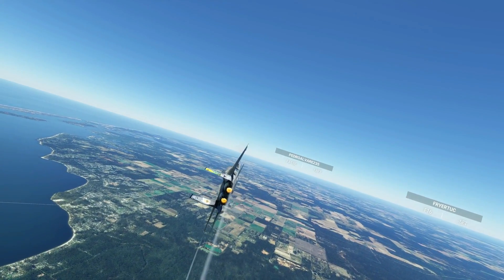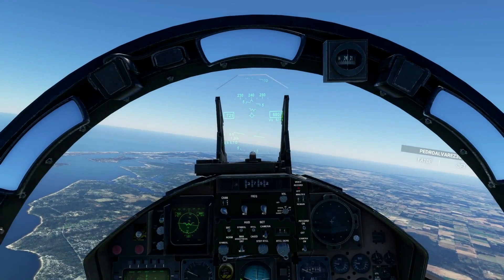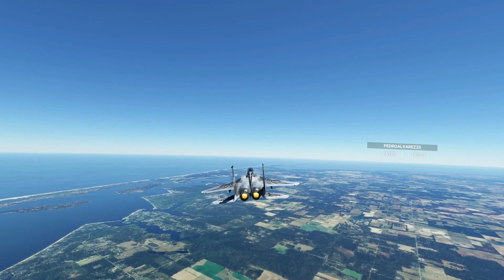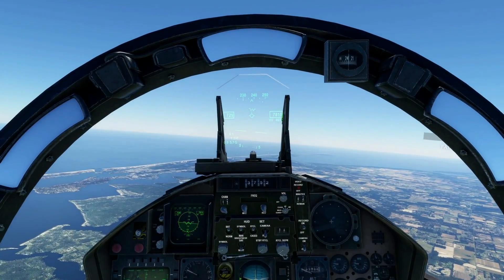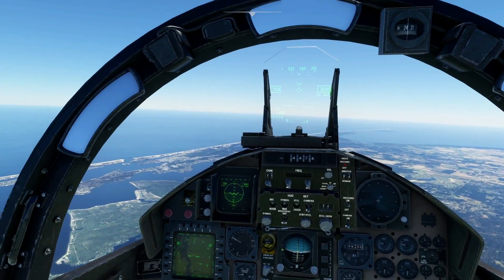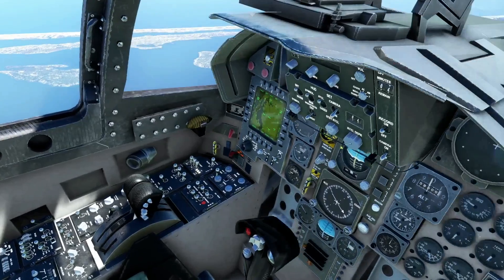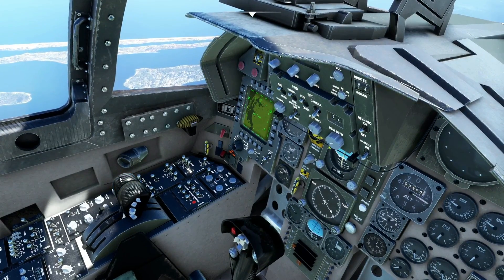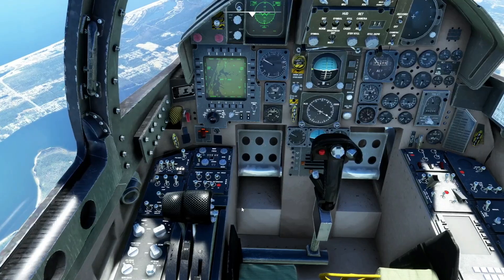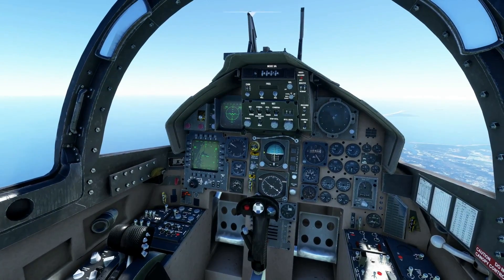Squawk 1200. Frequency change approved, Eagle 75. Jacksonville Center, Eagle 75 is 10, 3 miles east of Alpha Lima. I'm not hearing any bang getting past the sound barrier here. Squawk 4474, Eagle 75. Eagle 75 radar contact, 4 miles southeast of Alpha Lima, 8,400 feet. Altimeter 29.92. Roger Eagle 75.